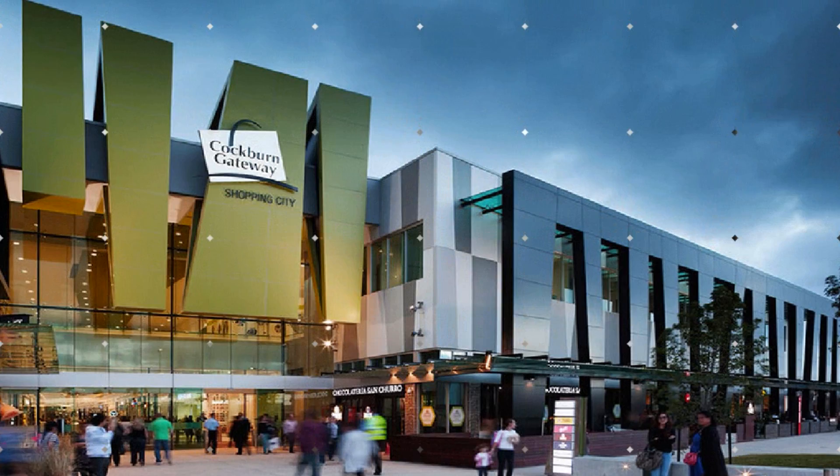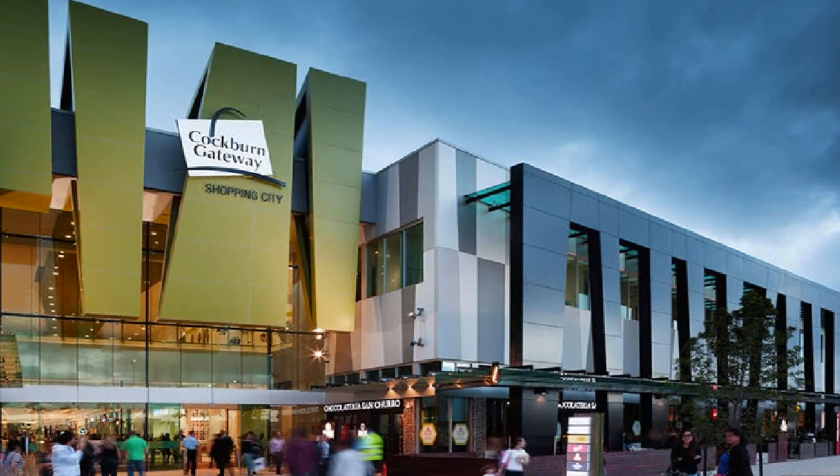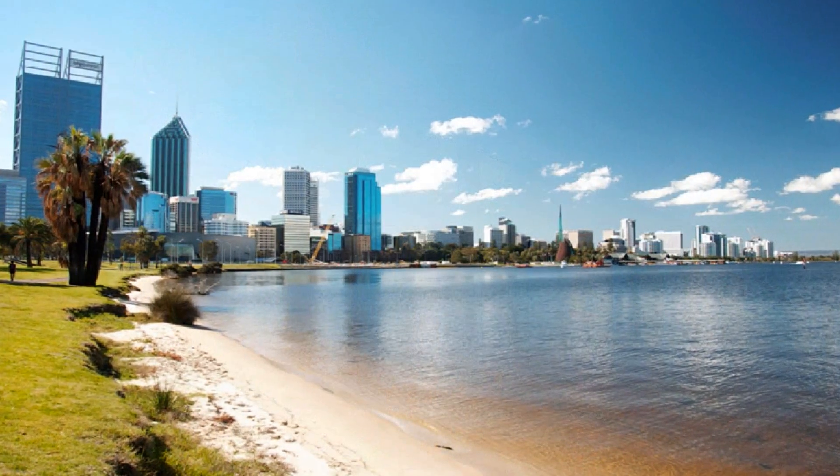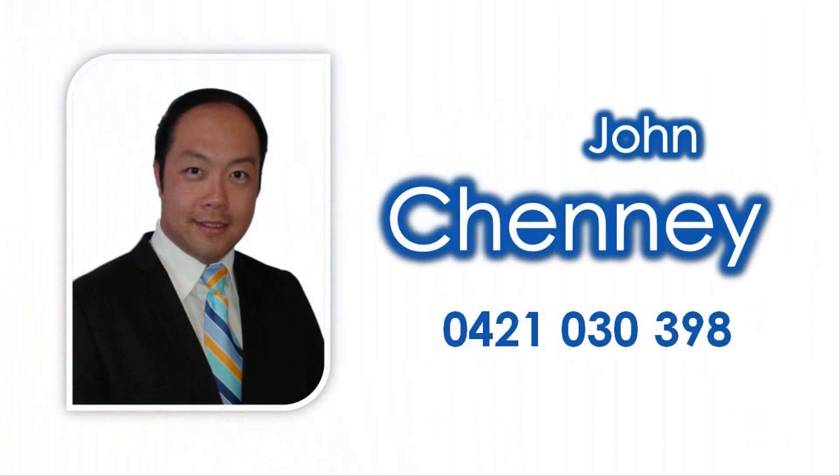Be a short distance to the local shopping centre, local school and hospital, along with a 30 minute drive to the Perth CBD and 35 minutes to the airport. For more detailed information, contact John Chenney to reside in this very family-friendly locale today.